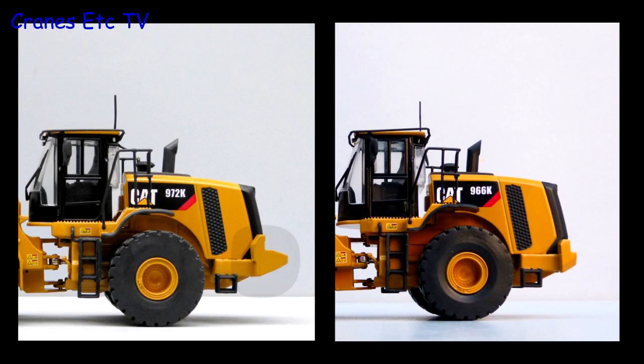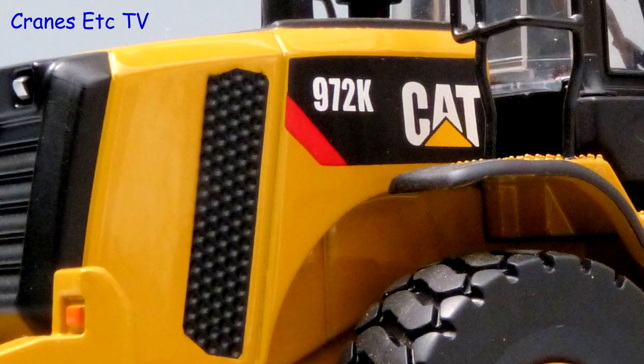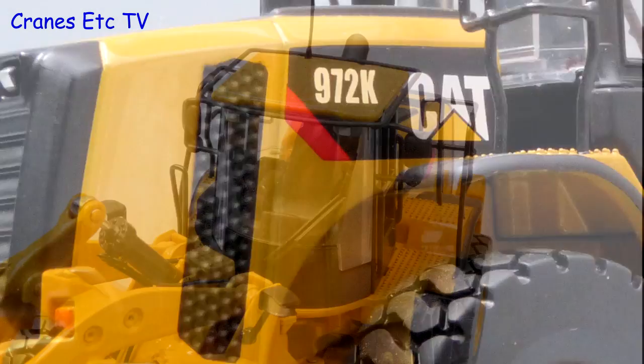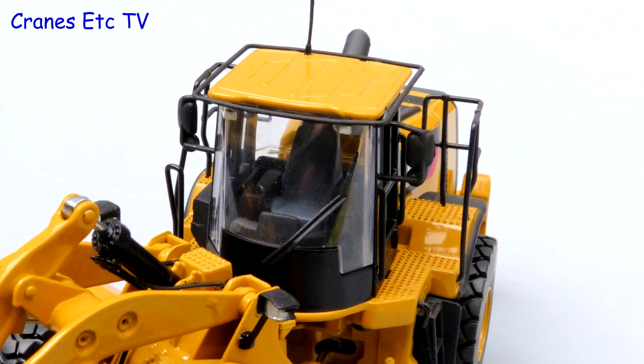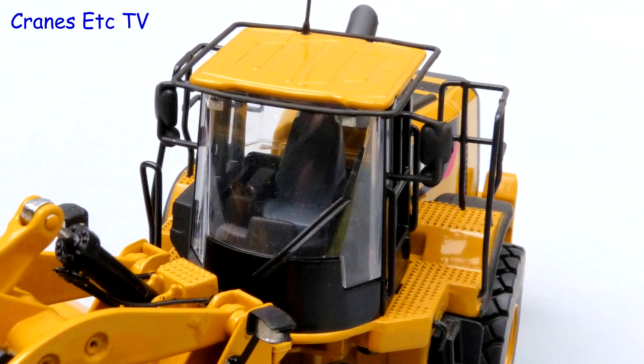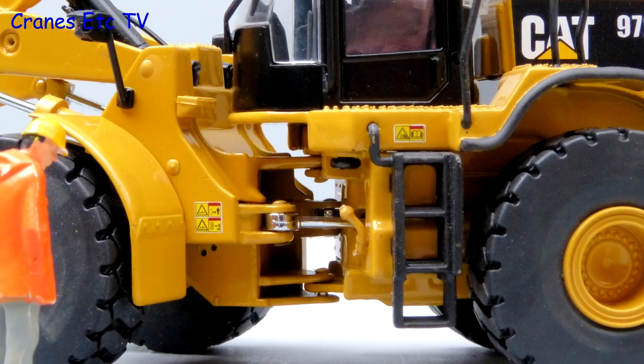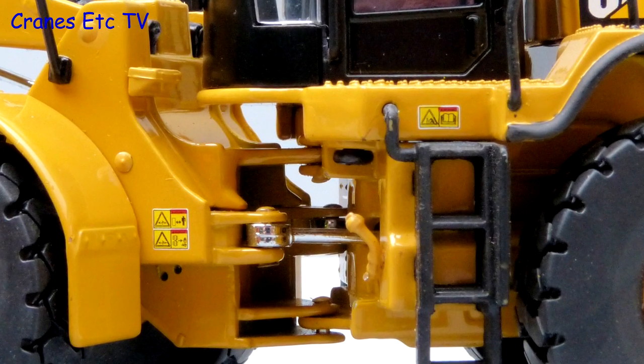The 972 is optically very similar to the 966, but the larger counterweight allows an increased bucket size. At the back the grille is painted indentations rather than holes, but the graphics are nice and sharp. The handrails outside the cab are thin metal but the grab rails around the roof are plastic. Inside the detail is simple but there is a Cat logo on the back of the seat. There are no hydraulic hoses at the pivot point but the graphics certainly add detail.